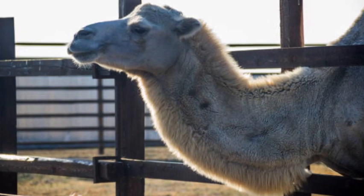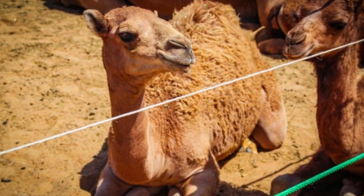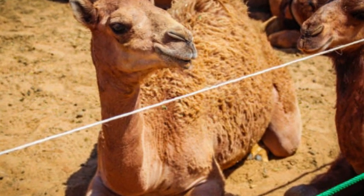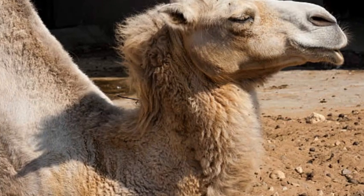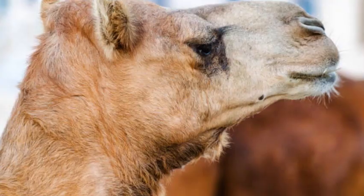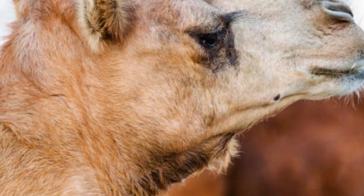It's important to note that the deliberate breeding of hybrid camels is not as common as the breeding of purebred dromedary or bactrian camels. Most camels found in different regions are typically purebred individuals, specifically bred for their desired traits or adapted to their particular environments.